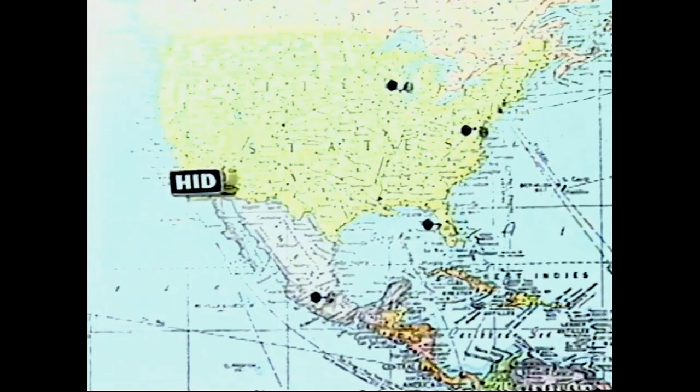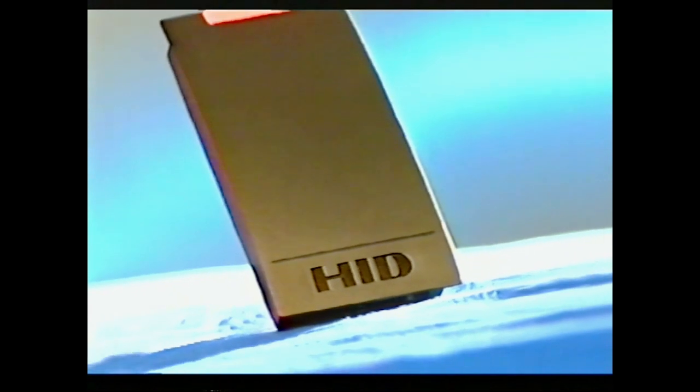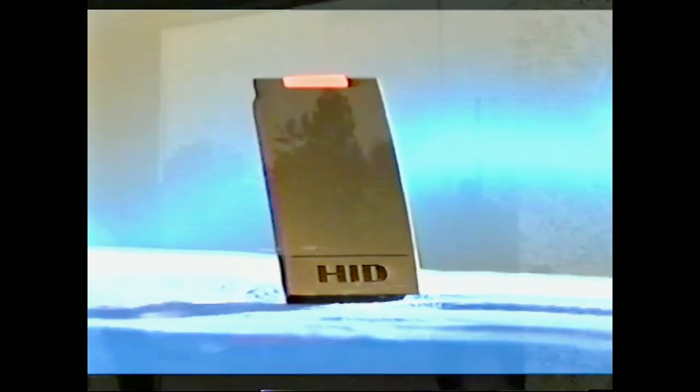In the past, HID Global was really a physical access control company — HID Corporation, the global leader in proximity and Wiegand cards and readers — proud to introduce iClass, a new contactless smart card technology optimized for physical access control.